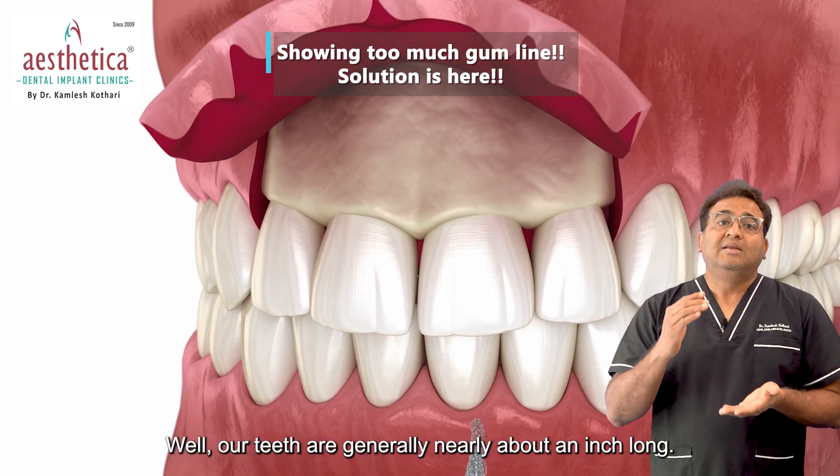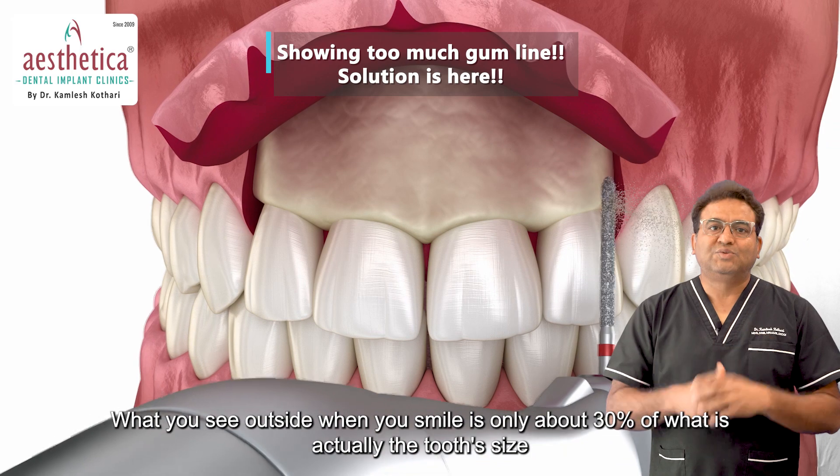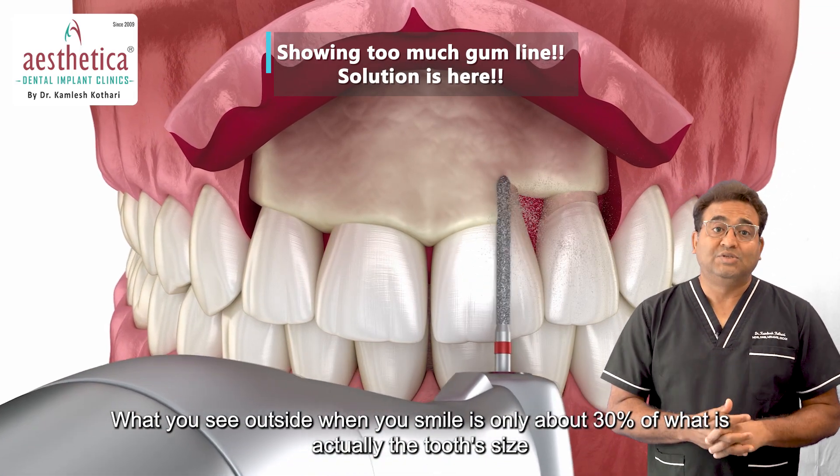Well, our teeth are generally nearly about an inch long. What you see outside when you smile is only about 30% of what is actually the tooth size.